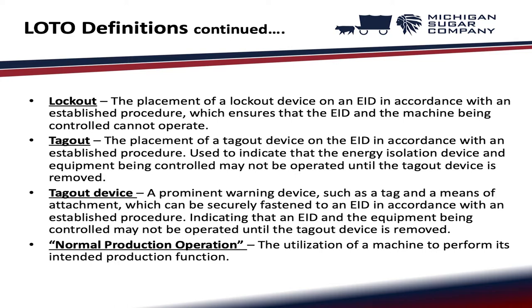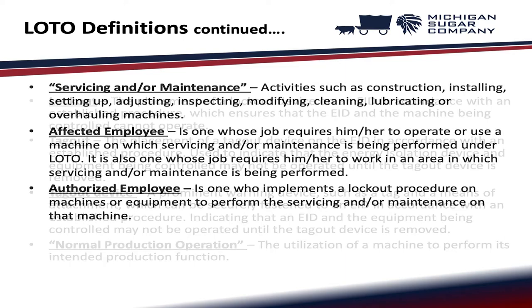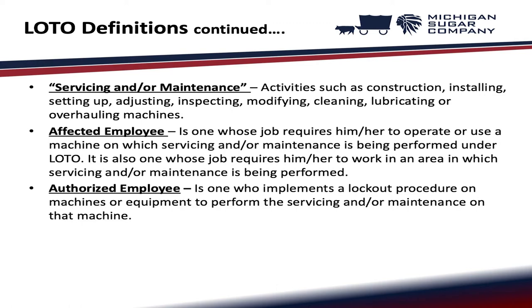Normal production operation: the utilization of a machine to perform its intended production function. Servicing or maintenance: activities such as construction, installing, setting up, adjusting, inspecting, modifying, cleaning, lubricating, or overhauling machines.